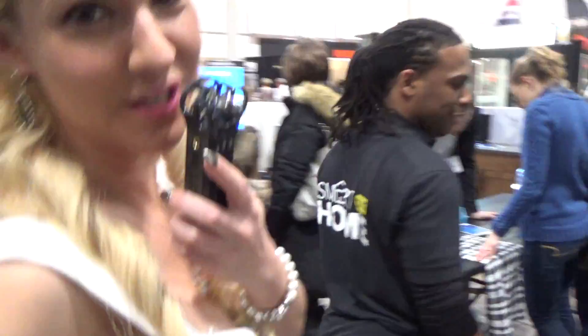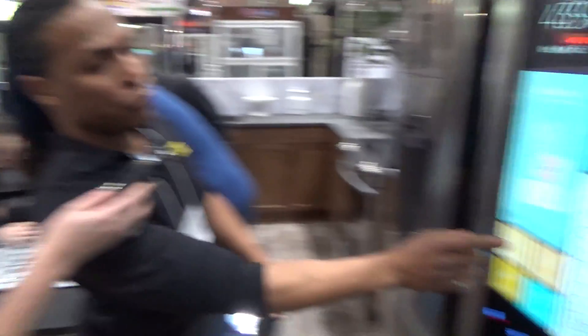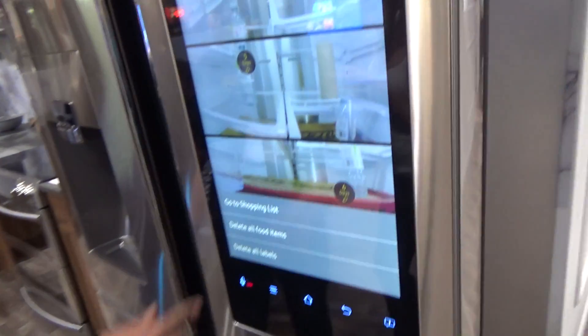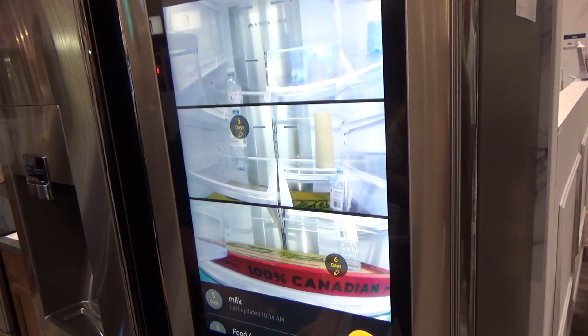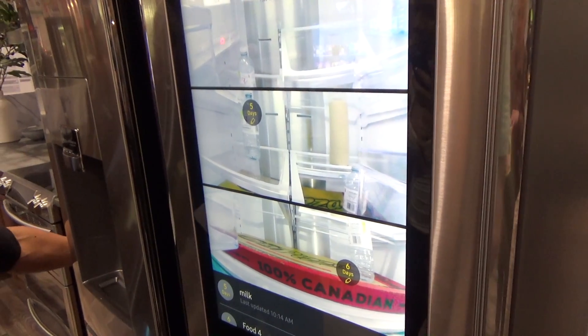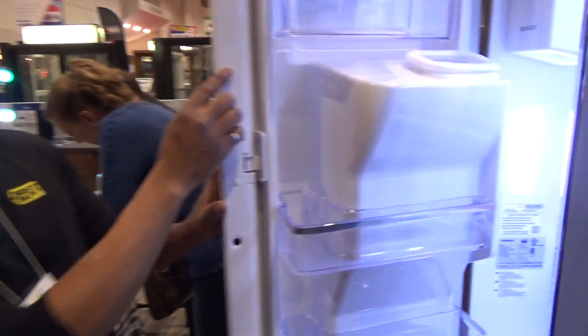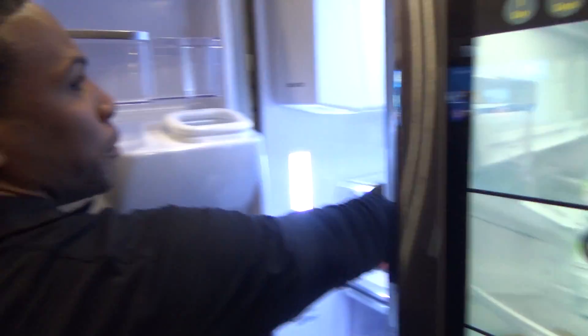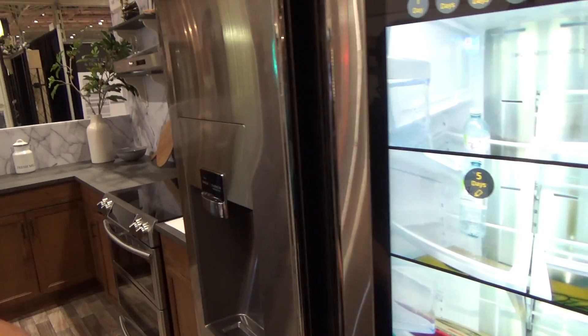Here we have the Samsung Smart Fridge. One of the best features is that you can actually view inside your fridge and stream it to your phone. So if you're at the grocery store and you're not sure if you have eggs or milk, you can check it live. In this panel, there are three cameras — once you move something and shut the fridge, in about 50 seconds it updates the image.